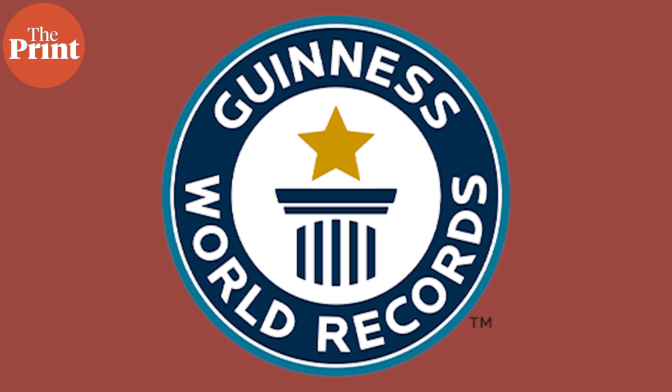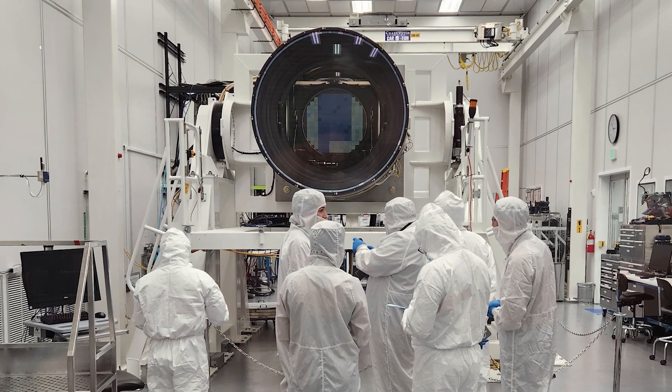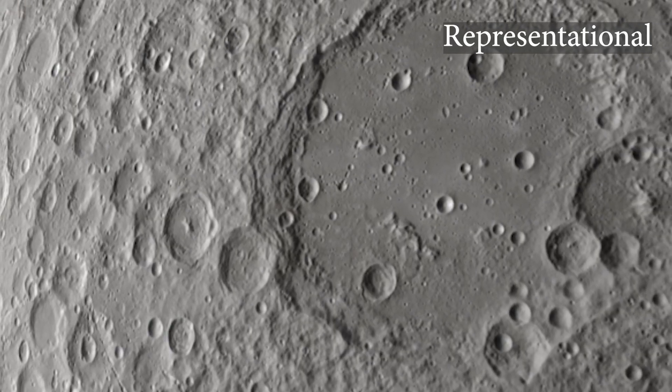Having already been recognized as the biggest optic device in the world by the Guinness Book of World Records, this camera possesses the biggest lens ever created with a diameter of 1.57 meters. It can see with enough detail to be able to clearly capture a particle of dust on the moon.